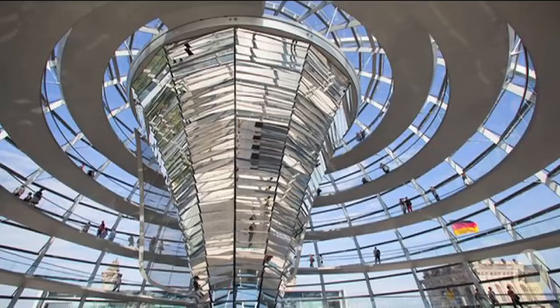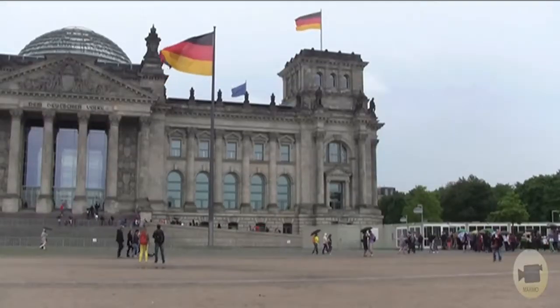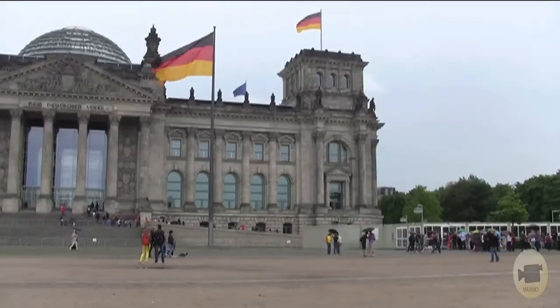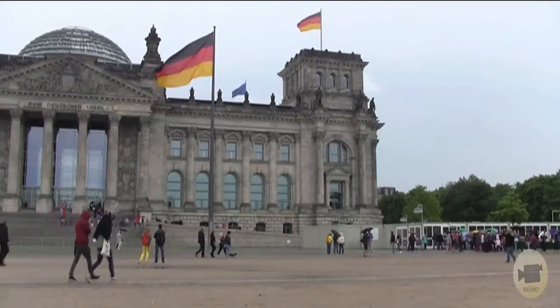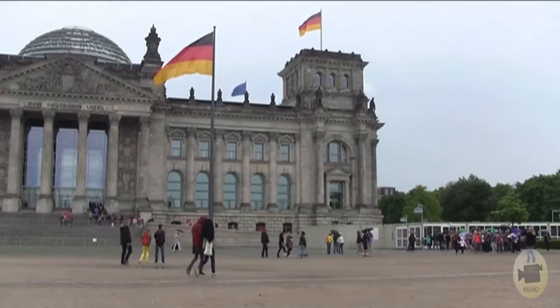800 tons of steel and 3,000 square meters of glass went into building this structure, which is 23.5 meters high, while 360 mirrors provide daylight to the new chamber. The Reichstag is now the second most visited attraction in Germany.